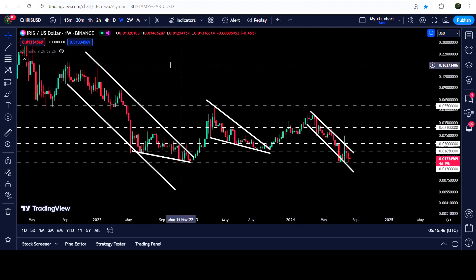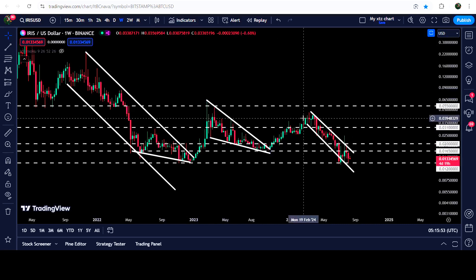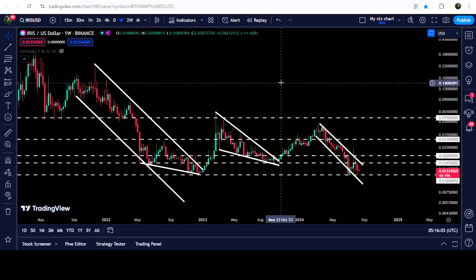Now if we take a look at the technical target for this previous breakout from this down channel — you can see that after the breakout we had a nice rally, but so far the price could not hit the target for that breakout. That move may still happen, and that target can be here at the top of the channel, approximately at 25 cents.